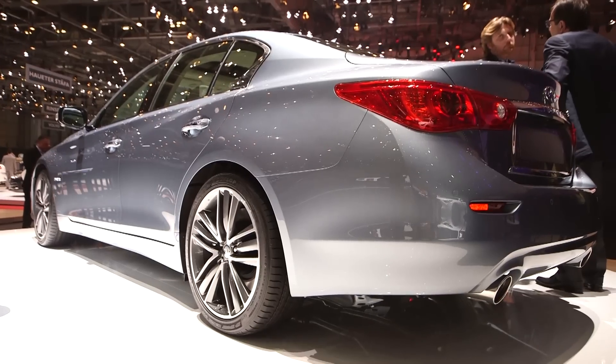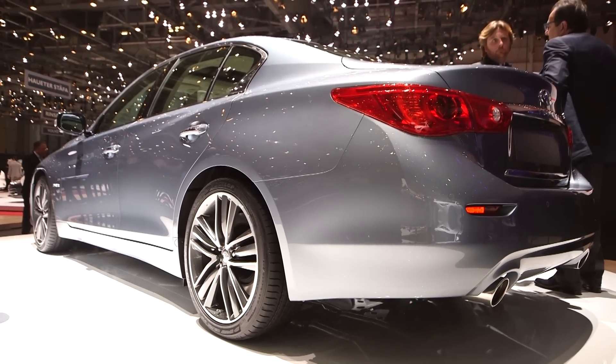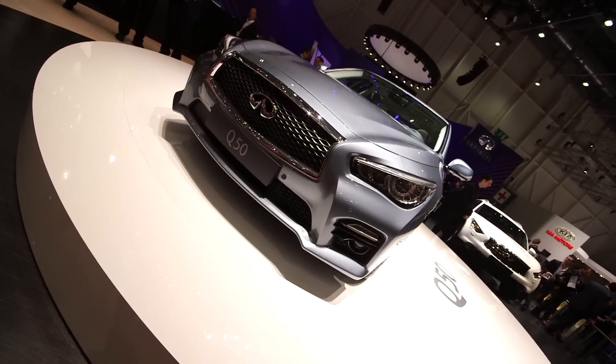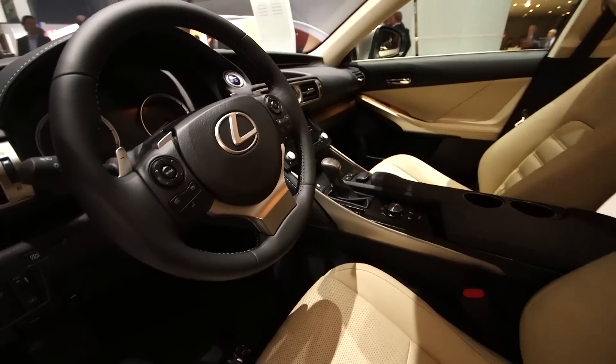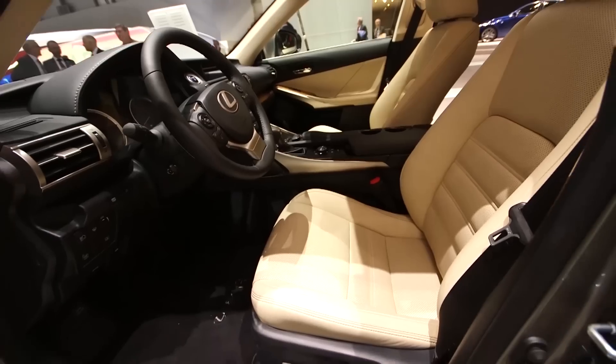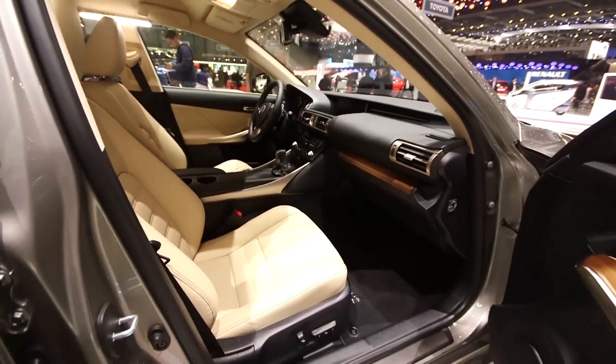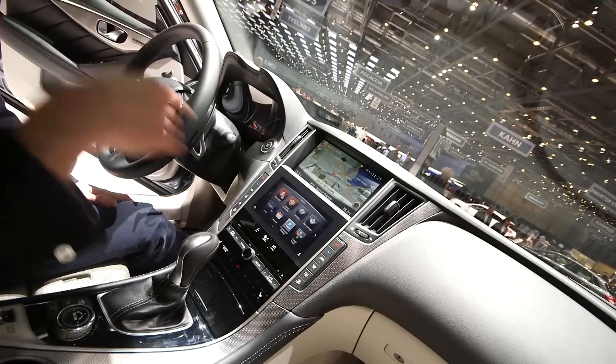The Q50 is a pretty stylish-looking car. That sweeping roofline is quite coupé-esque in profile, but despite that, it's fairly roomy inside. I've just sat in the new Lexus IS, which is on the next-door stand here at the Geneva Motor Show, and the Q50's interior is nowhere near as nice as that, despite its iPad-style touchscreen.